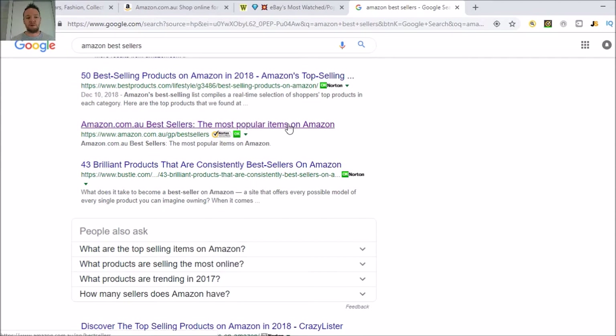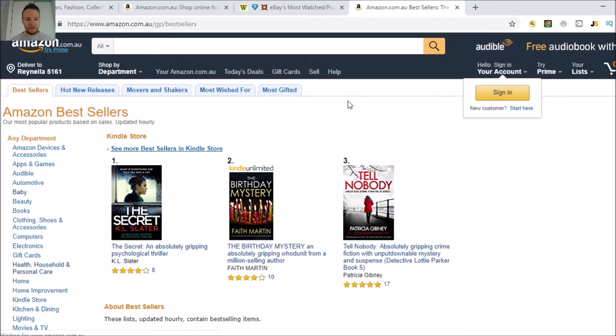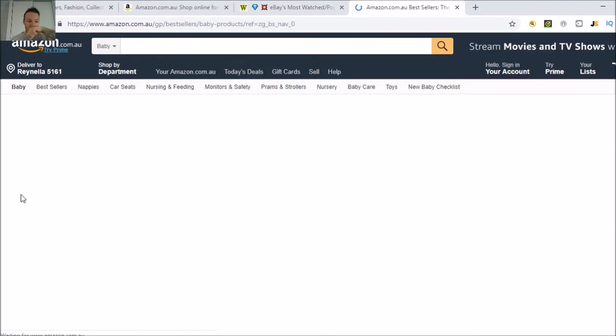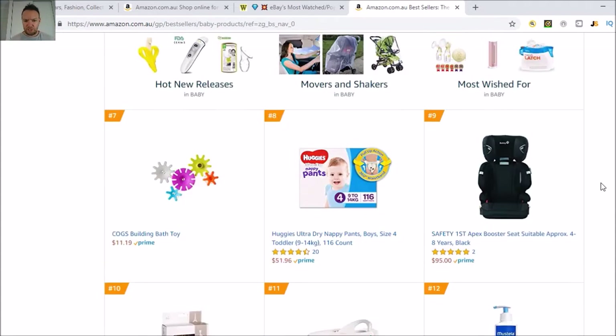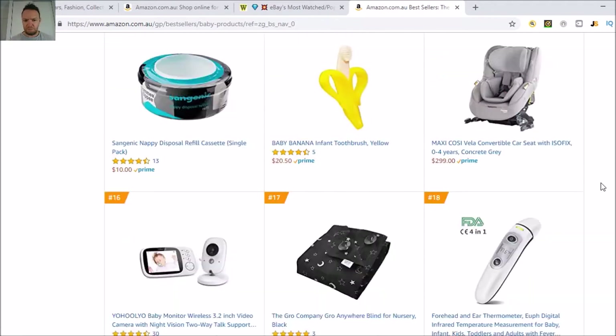For this video we'll dive into the .com.au since I'm on that one. You can see it comes up with all your different departments down here. This is what you're going to use to find products you can dropship. You can drop ship from Amazon to eBay and check the price differences — there's always price differences and you can make a profit that way. You can also drop ship the other direction, from eBay to Amazon.